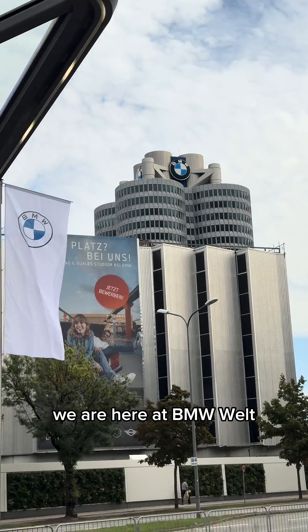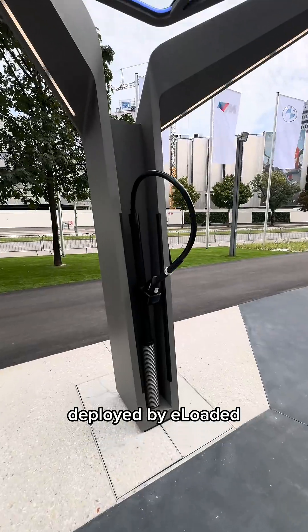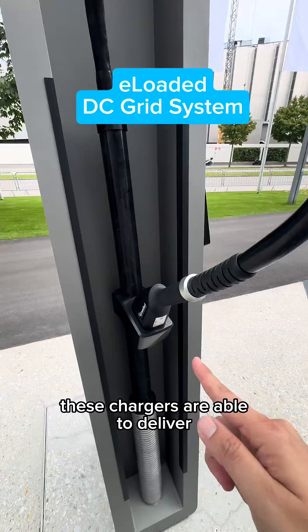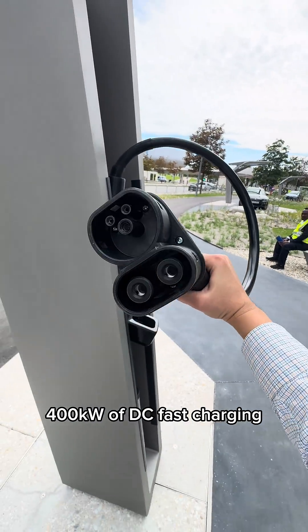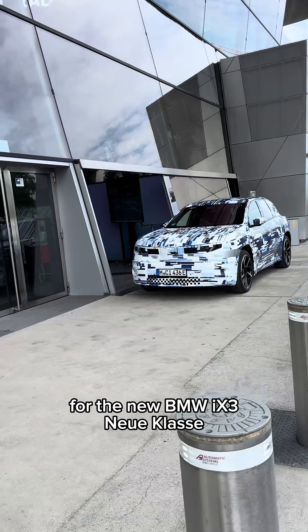We are here at BMW World, and these are the new DC chargers deployed by E-Loaded. These chargers are able to deliver 400kW of DC fast charging for the new BMW iX3 Neue Klasse.